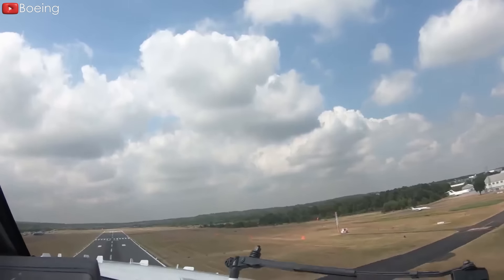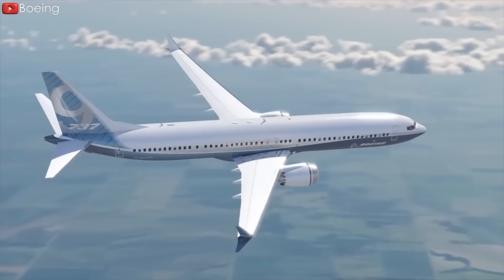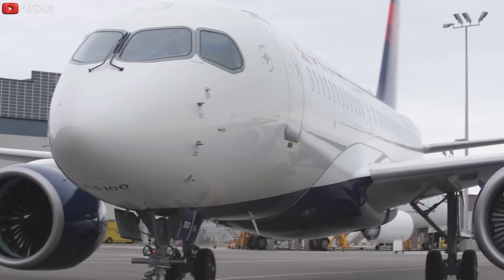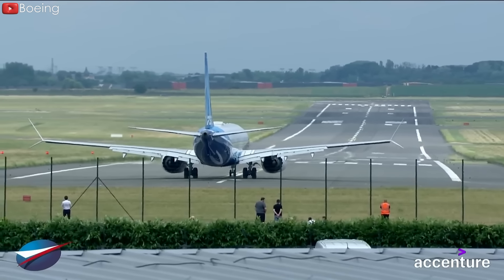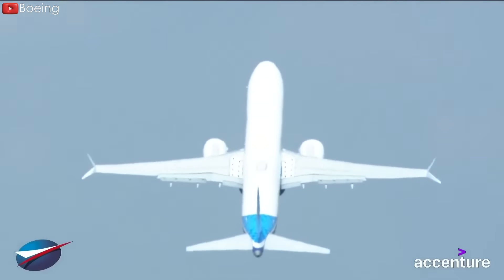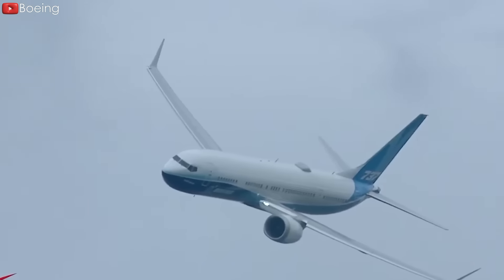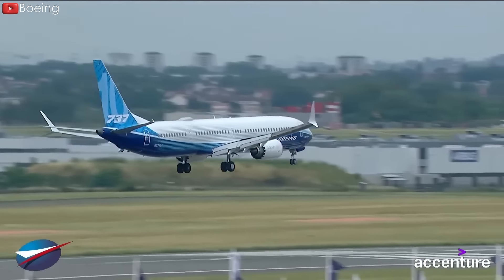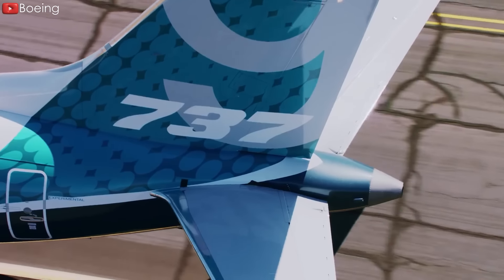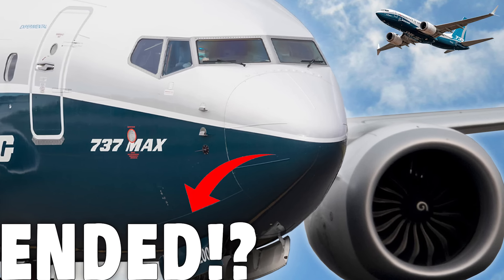This strategic realignment, anchored in the ethos of recycling existing designs and technologies, constitutes a recurring motif in Boeing's evolutionary journey, emblematic of its resilience in navigating the winds of change. Looking ahead, the venerable 737 faces an existential juncture, besieged by emerging threats epitomized by the Airbus A220. Endowed with a perceived efficiency advantage over the 737 MAX, the A220 looms large on the horizon, casting a shadow of uncertainty over Boeing's stalwart workhorse. Analysts speculate that a stretched variant of the A220 could further erode the market share of the 737 MAX, precipitating a seismic shift in the commercial aviation landscape. As Boeing navigates these turbulent waters, the advent of a stretched A220 variant could portend the end of the 737's illustrious production run, signaling the close of an era and the dawn of a new epoch in aviation history.